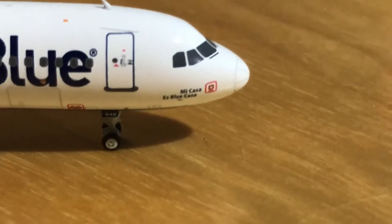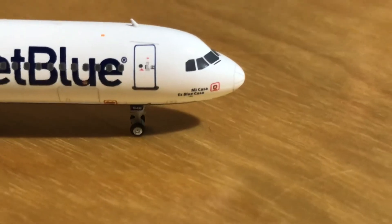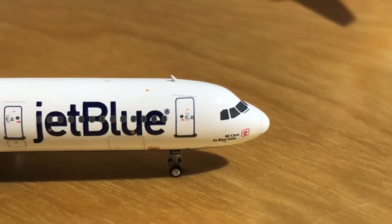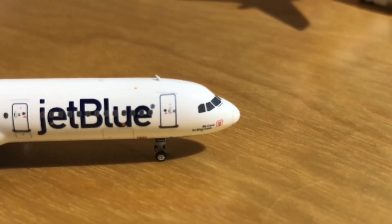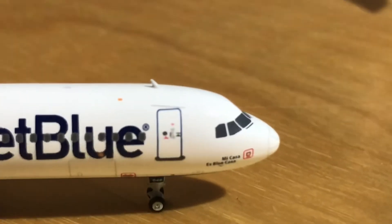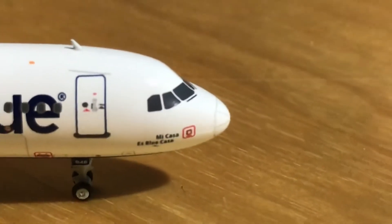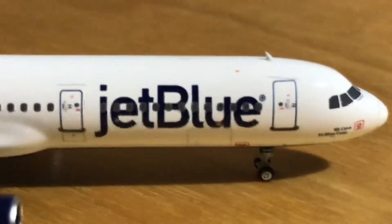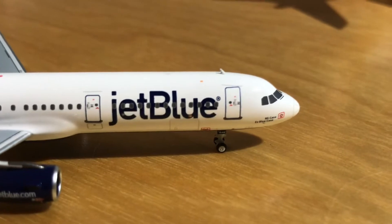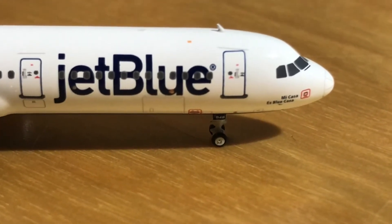The pun on the front is 'Mi Casa es Blue Casa' — I don't know exactly what that means, but I think it's 'My home is my blue home.' Looking at the front you can see the windshield wipers, the door, the JetBlue logo, and the forward cargo area. The landing gear is made out of rubber and it does roll.